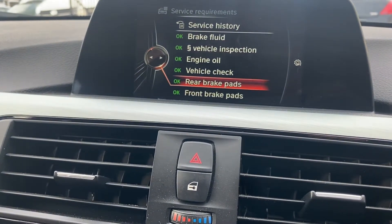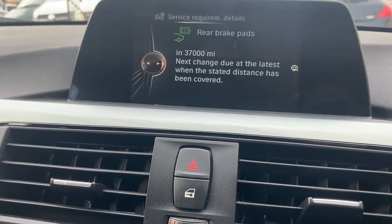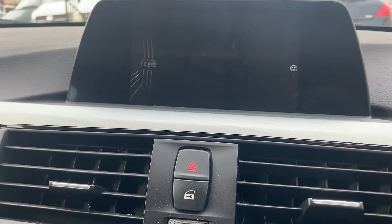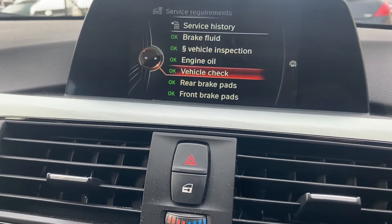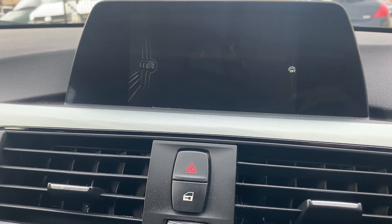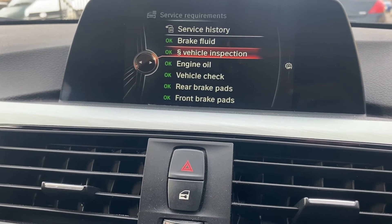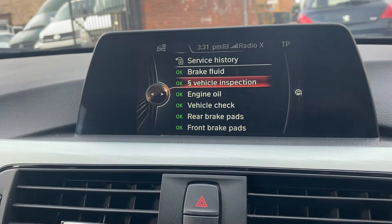Front brakes are like brand new. Rears are 50%. The fronts — once again, they're like brand new. Vehicle check was done yesterday, oil was done yesterday, and the inspection — that'll be once a year — was just reset yesterday once we'd done the MOT.